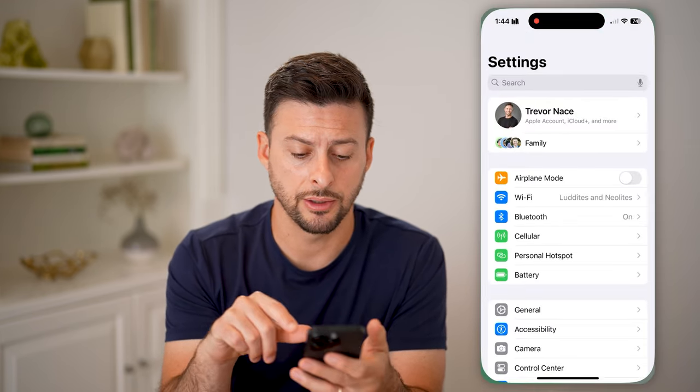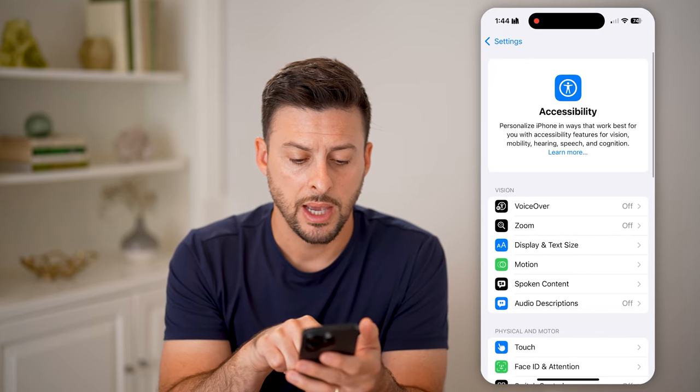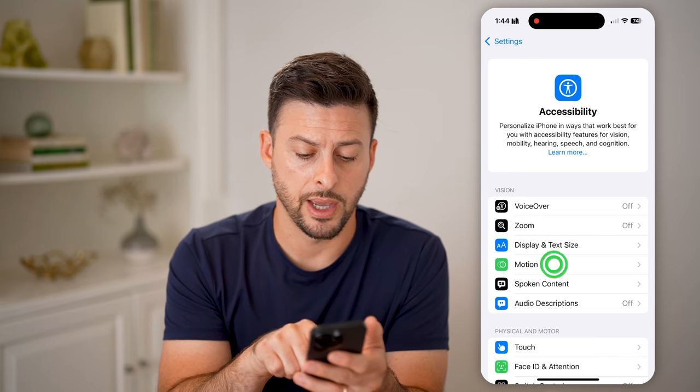Let's open up the Settings. We'll tap on Accessibility, and then you can see midway down is Motion — tap on that.